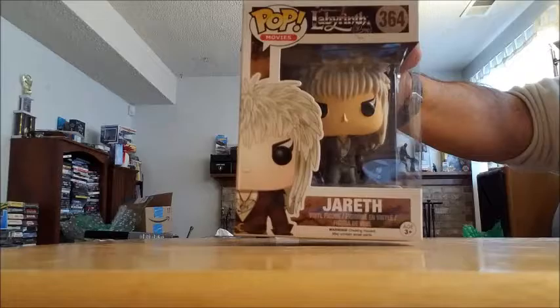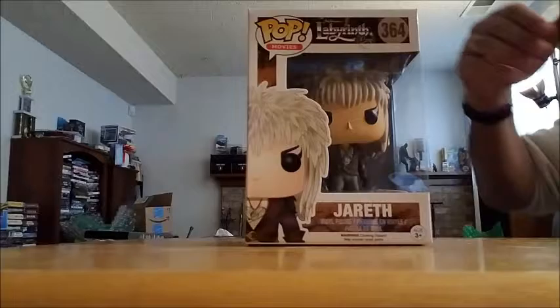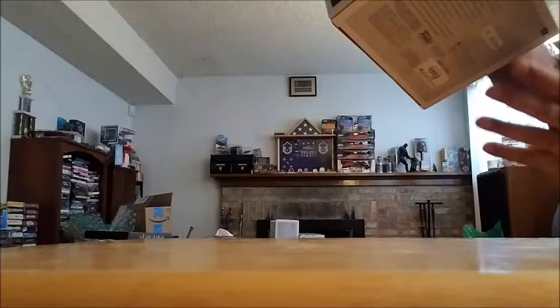Picked up Jareth from the Labyrinth. This is my little tribute to David Bowie. I am actually looking for the other Jareth Pop — I did like Labyrinth as a movie, not ashamed to admit it. But the only Pop I really wanted was Jareth because it is David Bowie. So I'm looking for the Hot Topic exclusive; I'll probably have to go to eBay. It goes along with my Dr. Frank-N-Furter Pop, which I picked up. It's Tim Curry. I've shown that one before, I'm pretty sure.